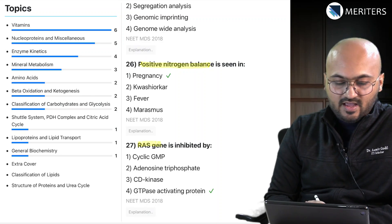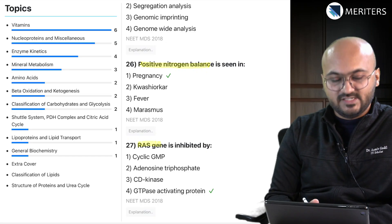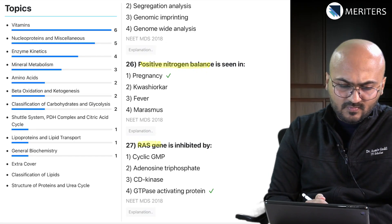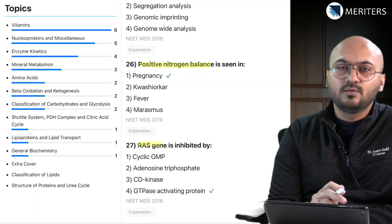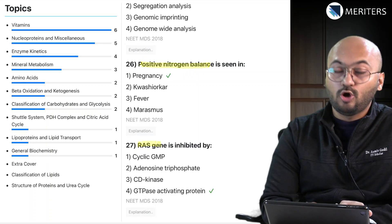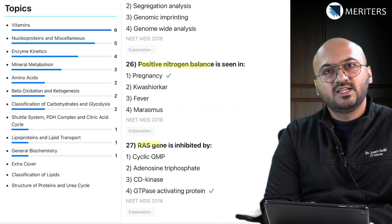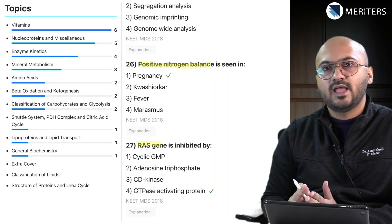Now on my left we have a fair distribution of these questions based on the topics they belong to. As you can see, vitamins is the most popular topic where you'll expect a lot of questions, followed by nucleoproteins and enzymes, and then metabolism of carbohydrates, lipids, and proteins.